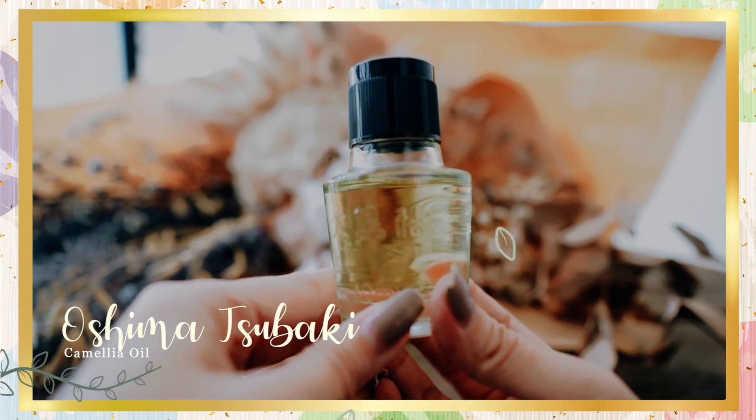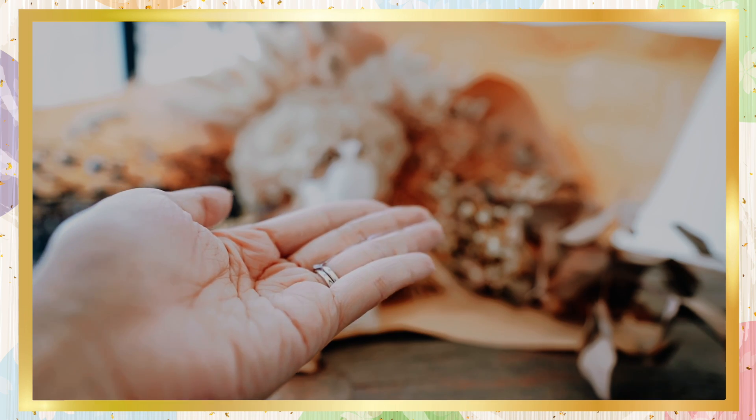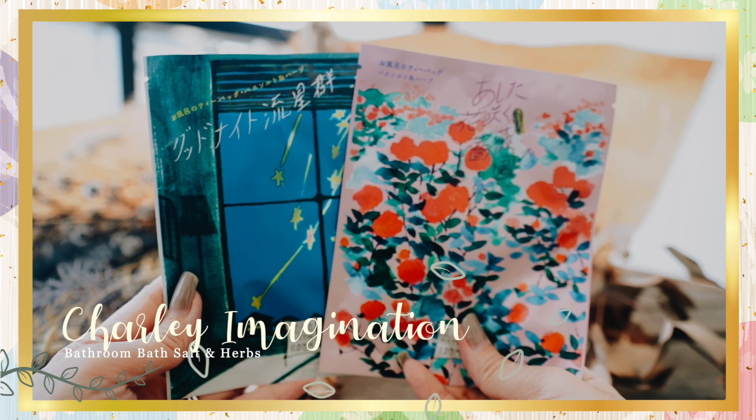Next we have the Oshima Tsubaki Camellia Oil. If you've been watching my videos for a while, you've seen this recommended before — I covered it in a top 10 Japanese hair care products video about four years ago. This is known as Japan's top hair care oil and was first released in 1927. It contains 100% pure camellia oil to nourish the scalp, prevent itching, protect hair from heat when using a blow dryer, and protect hair from UV damage for healthier hair overall. The oil does not leave behind stickiness and has a pleasant natural scent. It's also multi-purpose: you can use it as a facial cleansing oil to remove makeup and dirt, or as a full body moisturizer for dry skin.